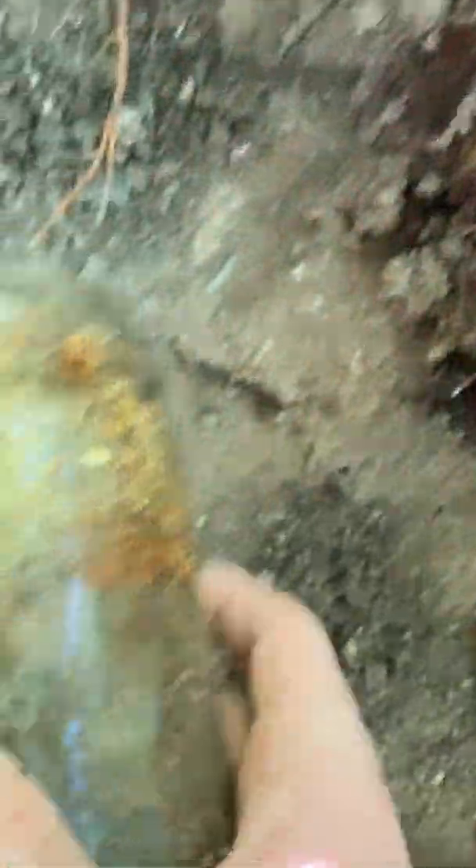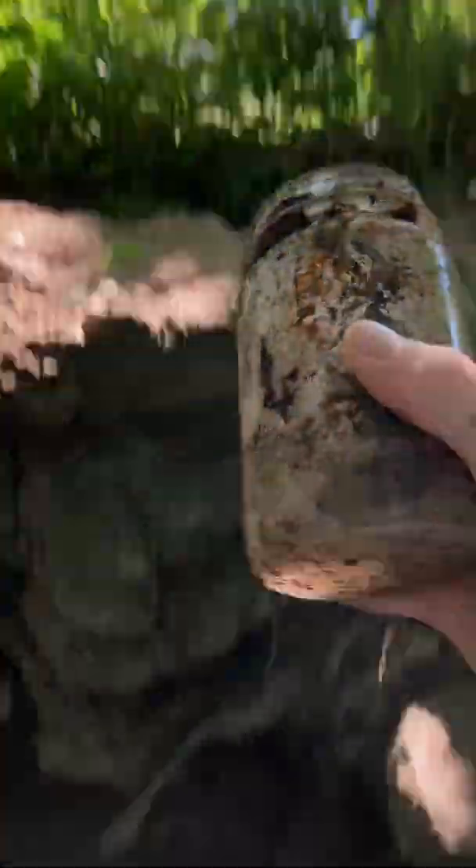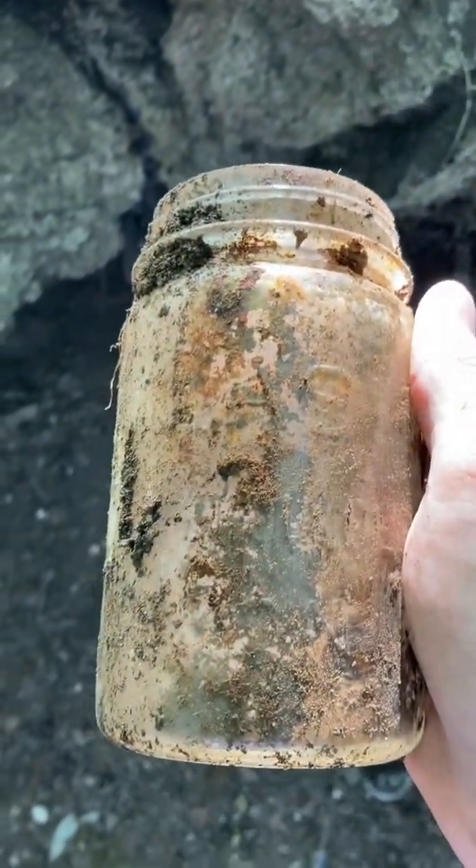We want to see what this is. There it is — it's an Atlas, strong shoulder. It's a clear one. I'll show you these when they're cleaned up too, so they look nice.